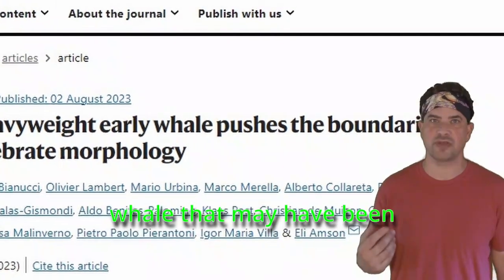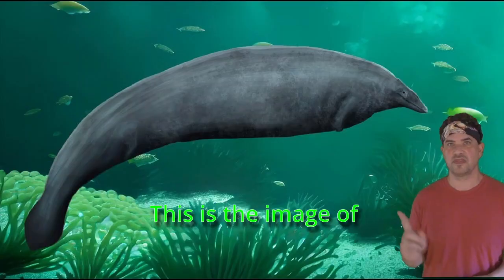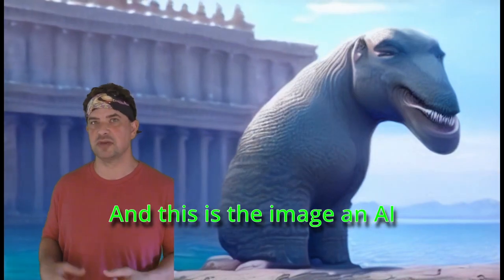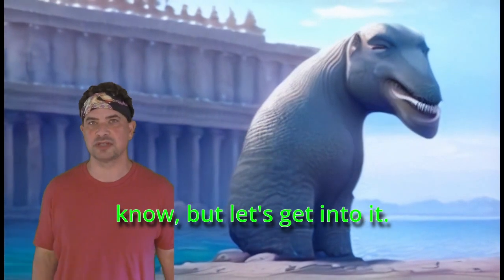The bones of a prehistoric whale that may have been twice the size of a blue whale were recently discovered. This is the image of Perusetus Colossus — the image the researchers who discovered it came up with. And this is the image an AI generator came up with. Which one's better? I don't know, but let's get into it.